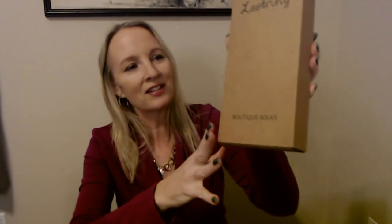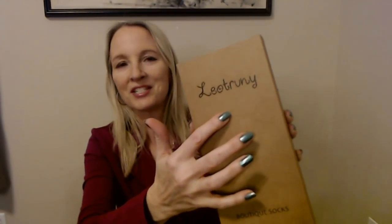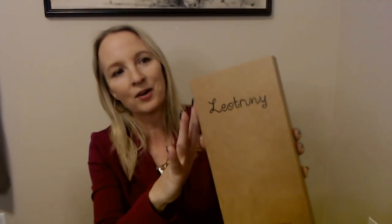Now let's see what this is. It's socks. I can see down here it says boutique socks — Leo Truni, I may be saying that wrong, I'm not familiar with that company. It's boutique socks.